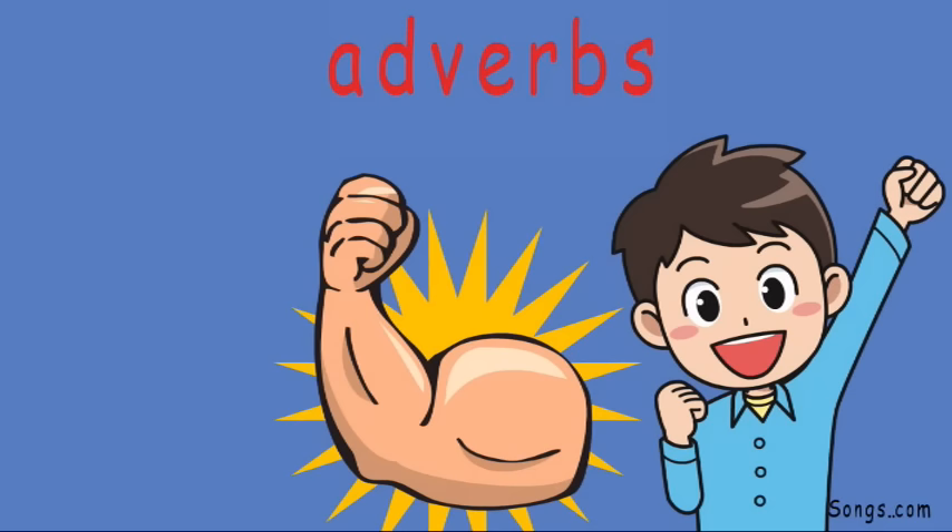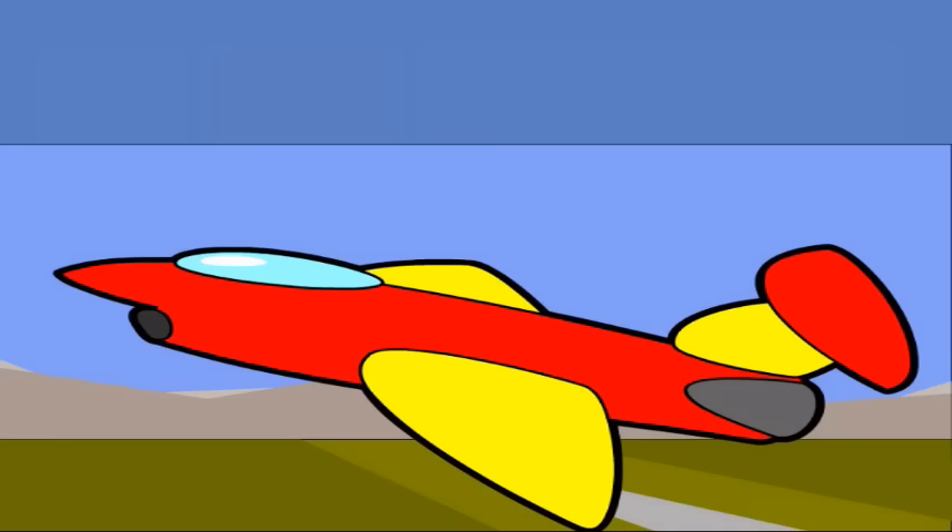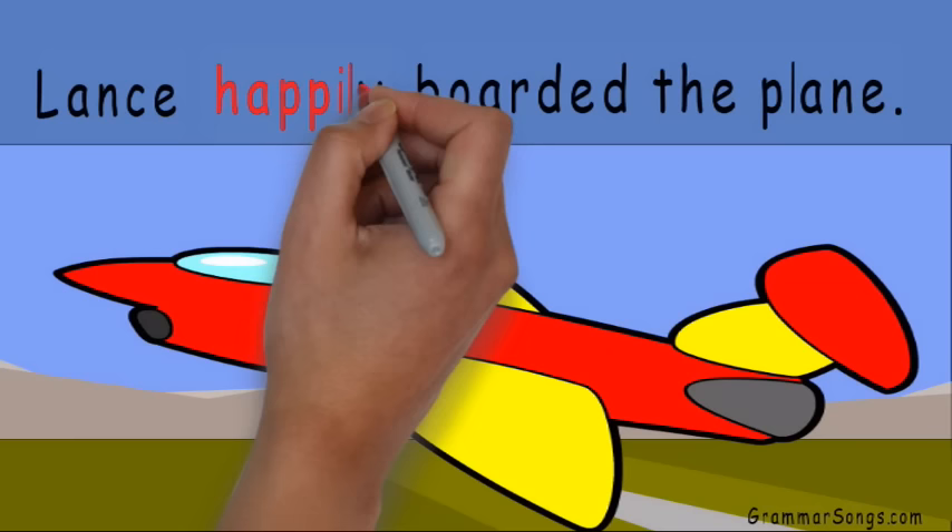As a matter of fact, adverbs are so powerful that using them can actually change the entire meaning of your sentence. Awesome! But how? I'll show you. For example, if I write the sentence, "Lance happily boarded the plane," happily is my adverb. It tells how Lance boarded the plane.